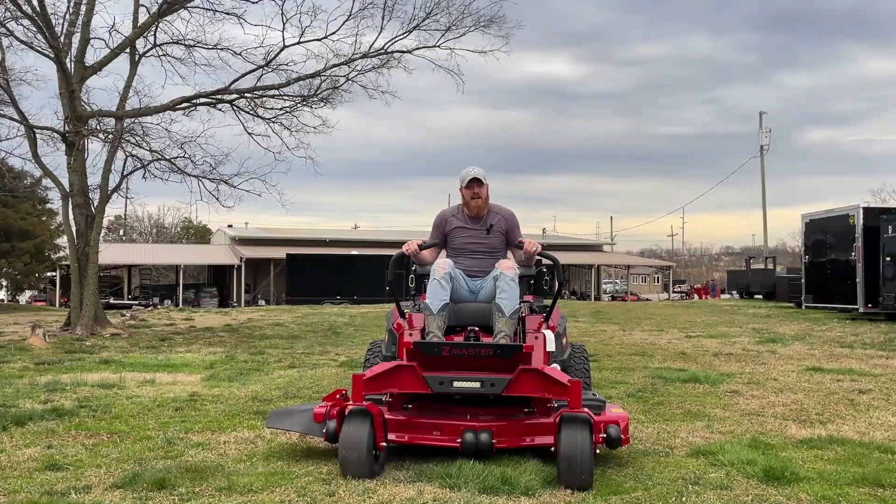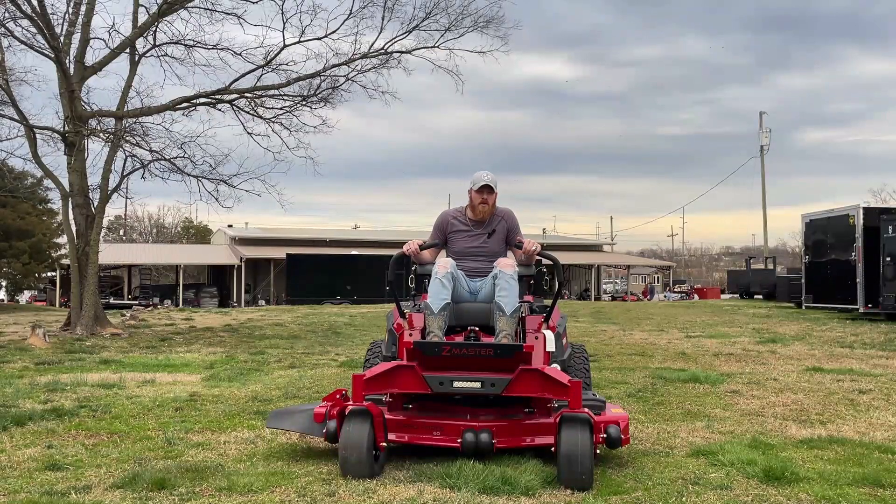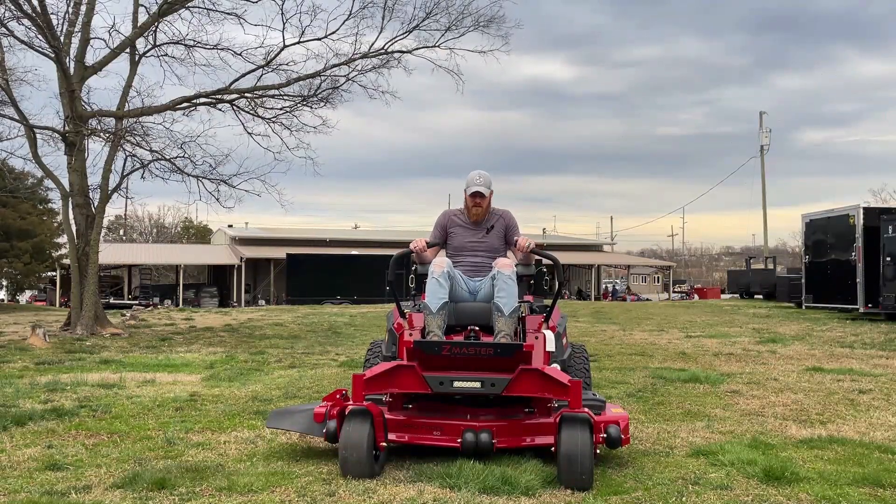Hey y'all, today we're outside of SLE Equipment taking a look at the Toro 60 inch Z Master 4000 HDX with the MyRide suspension on it.